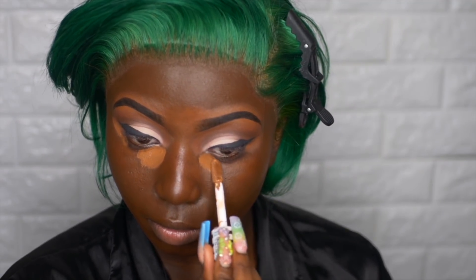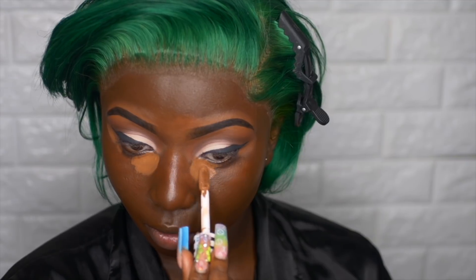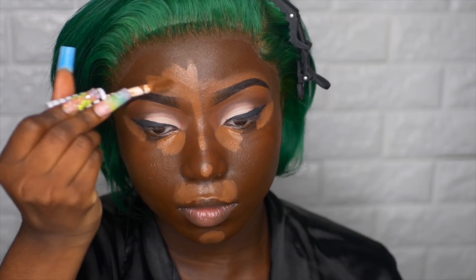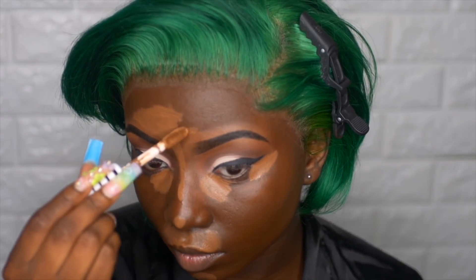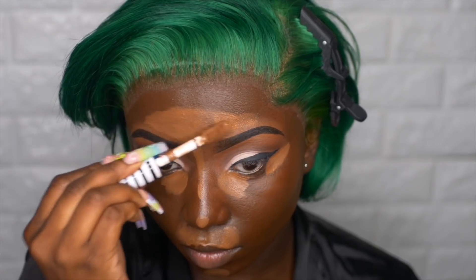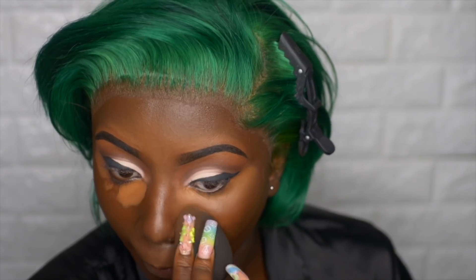For concealer, I'm using the CoverGirl True Blend Undercover Concealer in Cappuccino. I like that it's full coverage, but I don't like that it dries extremely fast — you have to blend this out as soon as you put it on your face. If you leave it on for five minutes it will stay in place. I mean, I like it if I'm moving fast, but if not I wouldn't recommend it, especially for beginners. I'm applying my concealer over my T-zones and where I want it highlighted, then buffing it out with my Dab Beauty Blender.